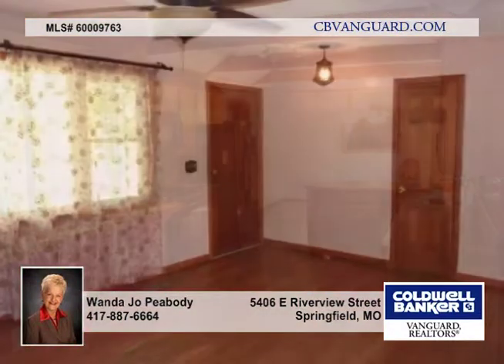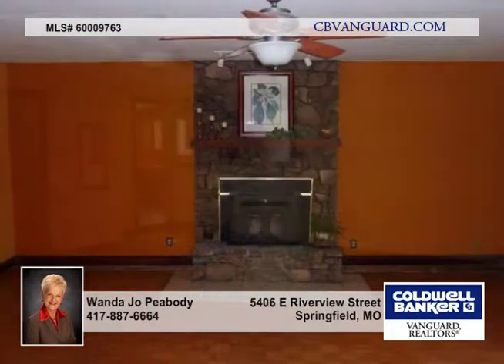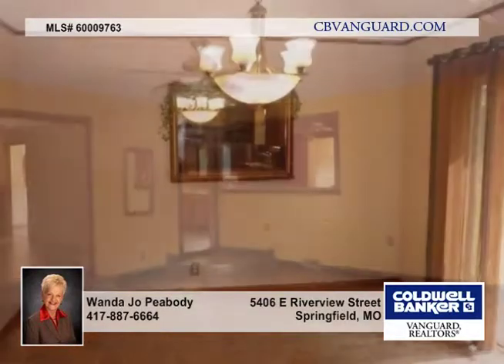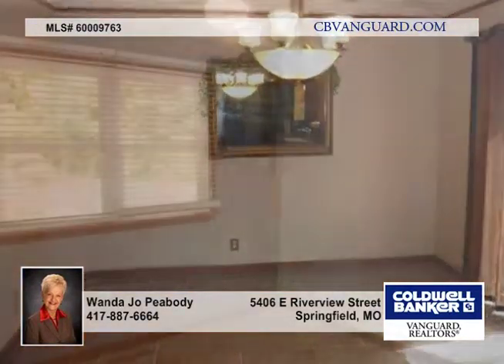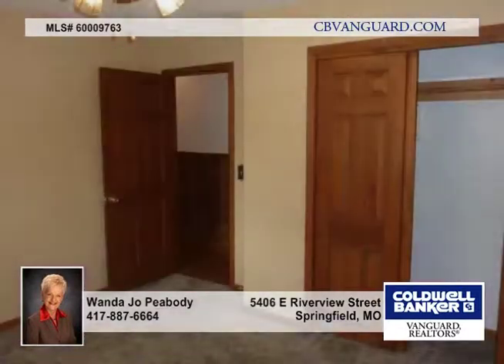Updates in the last few years include gas range with microwave, dishwasher, AC, hot water heater, roof, Bella Argonne Louis windows, newer flooring in the kitchen and dining room, family room and living room, and the breezeway was made larger into a large utility room between the 3-car garage.